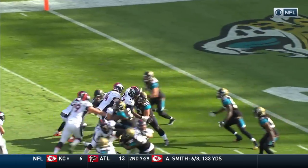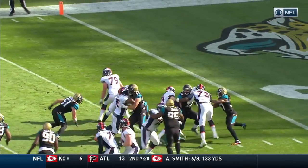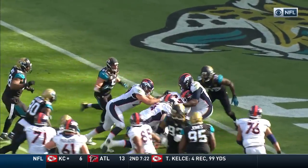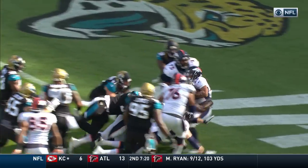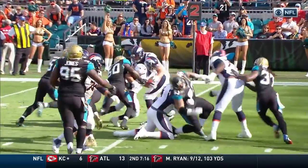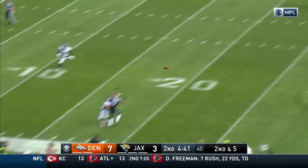The rookie, Devontae Booker — watch the effort and energy. He breaks a tackle right there, spins out of the grasp of Telvin Smith, and then the offensive line pulls and pushes him across the goal line, dragging defenders with him. A great effort right there — his best game to this point.